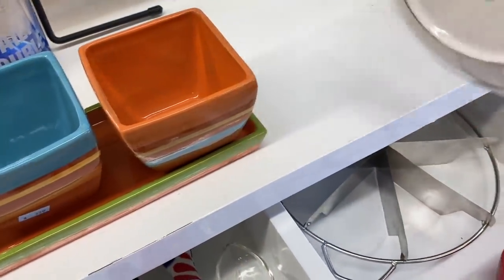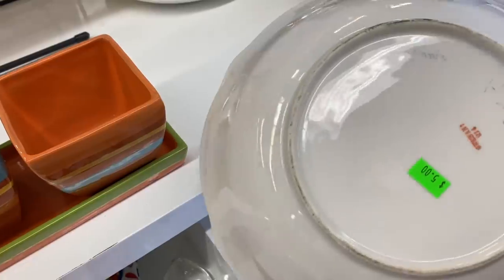This bowl caught my eye. It's made in Germany, and I thought $5 was a very fair price on this.